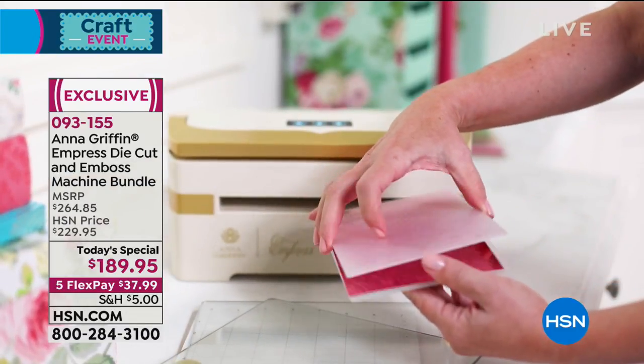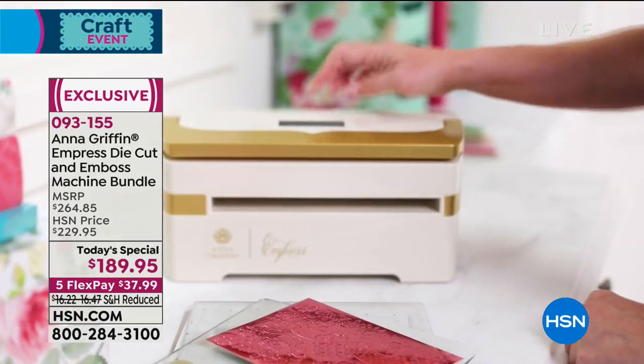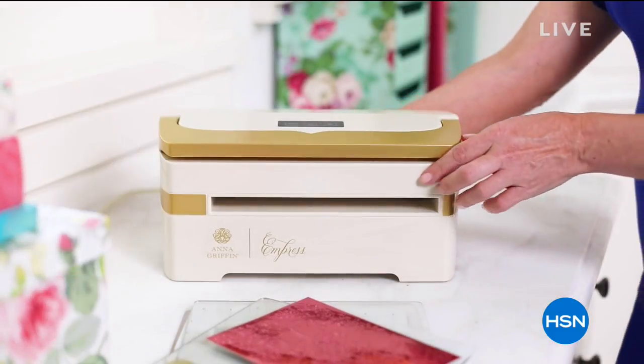The machine alone is 229 and we give you a lot of value-added extras and some amazing dies that come right along with it. Don't miss that, but first Donna Dewberry is coming up next — stay tuned.